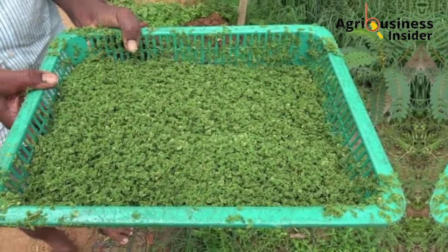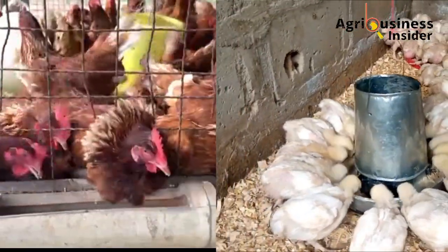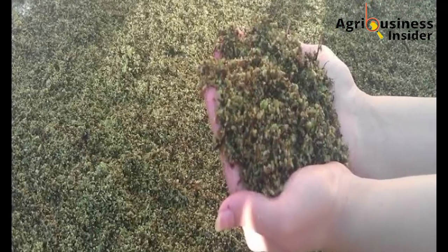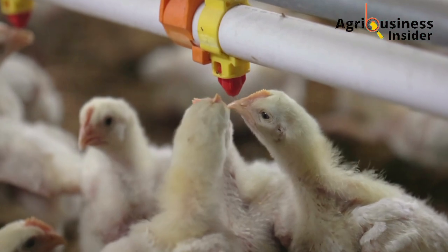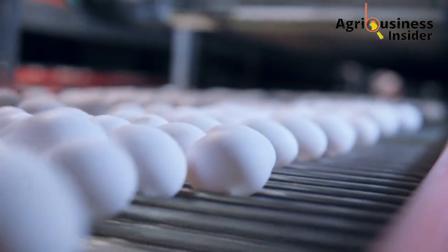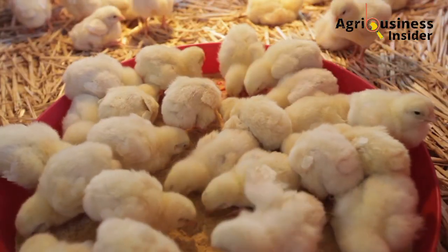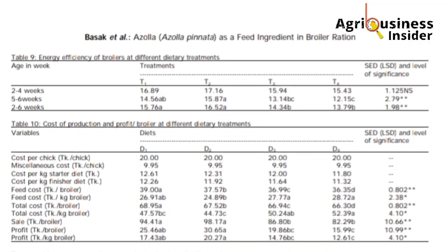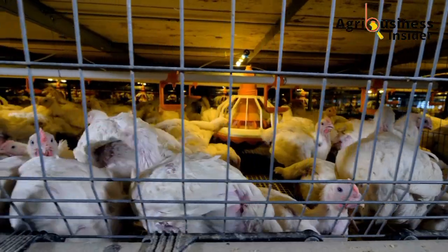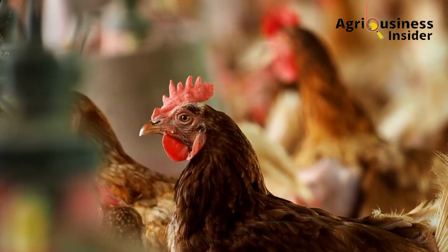Azolla powder can be used as a supplement for both layers and broilers due to its beneficial attributes. Azolla powder not only boosts the weight gain and final weight in broilers, but also improves egg production in layers, as well as decreasing the cost of production in both layers and broilers. I will also show you scientifically verified data showing how Azolla powder has been experimented on both broilers and layers and found to be one of the best effective supplements.